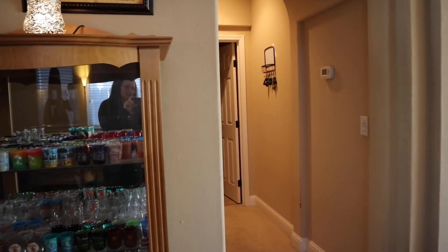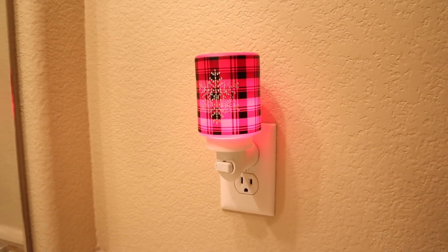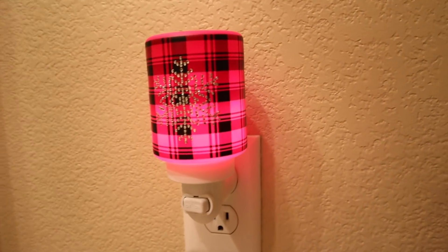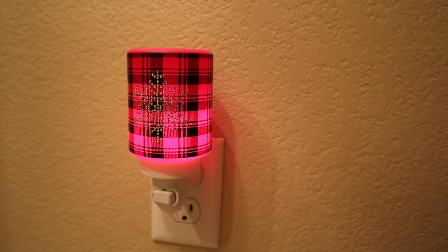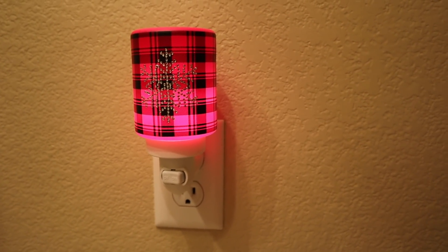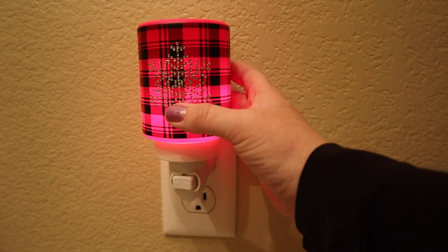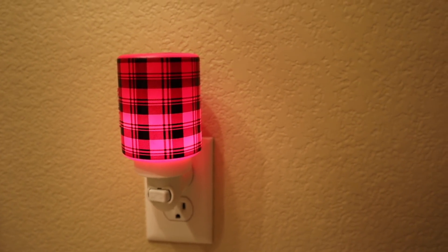Just off the dining room we have our downstairs half bath, and of course I've got to have a warmer in here. Right now I have the frosted flannel mini warmer, which I love. It's got this jeweled snowflake — that's totally cool to keep out all winter long. But if you're someone who collects the red and black buffalo plaid and want to leave it out all year, just turn the snowflake around. Voila — turn that snowflake around and leave it out all year.